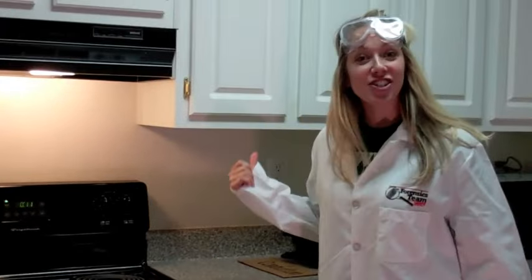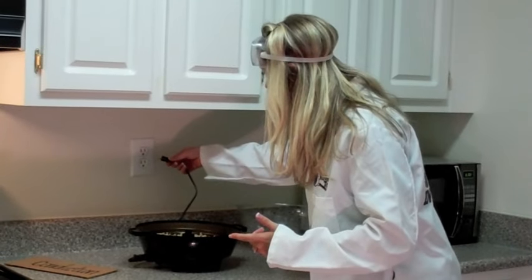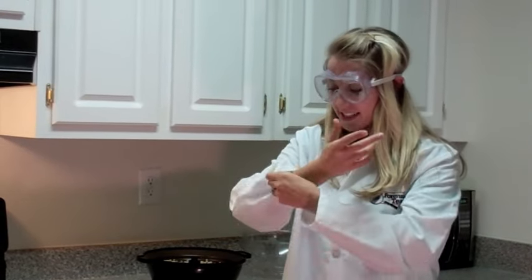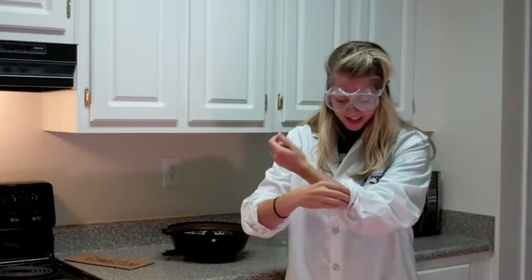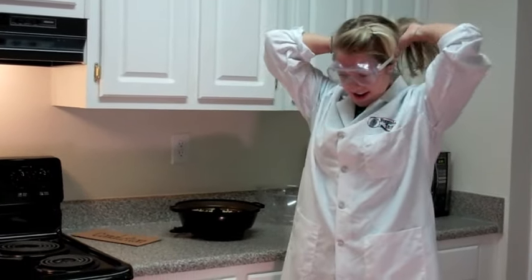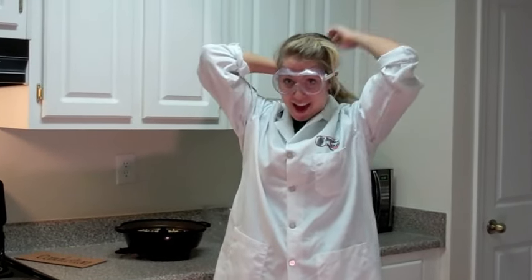Now let's look at another example. I am going to plug in this popcorn popper and see what happens. Wait — lab safety! Oh, I forgot! I knew I wore these goggles for a reason. Gotta roll up my sleeves — takes a minute but it's worth it for lab safety. I think I gotta tie up my hair. Thanks, Miss Lucas, for keeping me safe. I'm ready now.